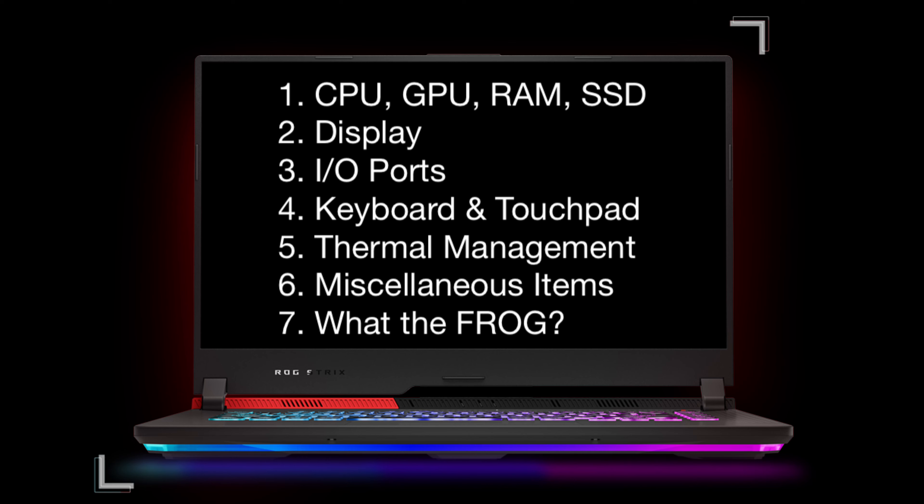There is a lot that we need to talk about for this laptop. We'll kick it off by talking about everything under the hood, such as the CPU and the GPU. Then we'll talk about the display options. After that, we'll talk about the input and output ports, and then we'll talk about the keyboard and the touchpad, followed by the thermal management system and some miscellaneous items.